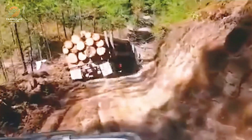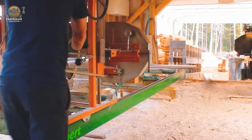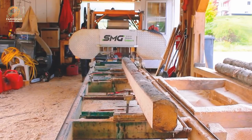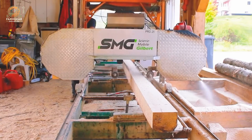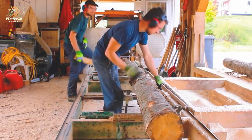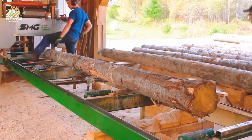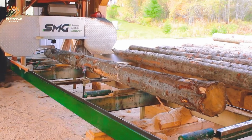In this segment, we're using the Gilbert Pro 25 handsaw to cut a piece of fir. You'll see the outstanding precision and efficiency of this tool, making clean and fast cuts. This handsaw is an ideal choice for outdoor construction projects or carpentry work that requires finesse and efficiency.